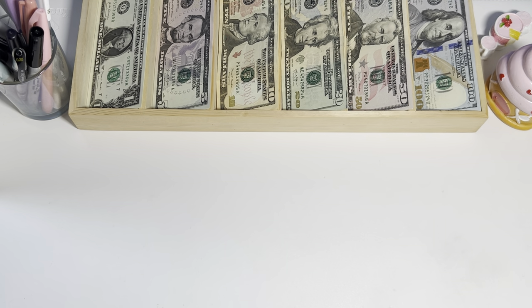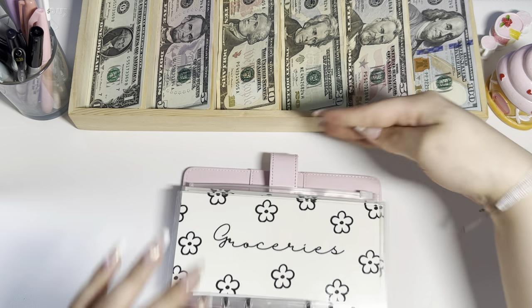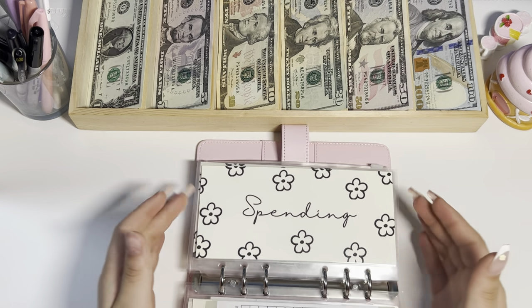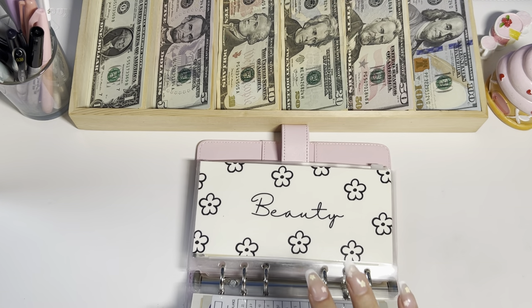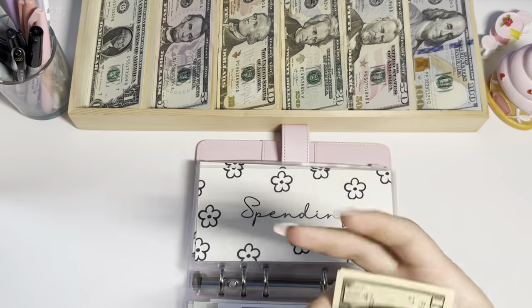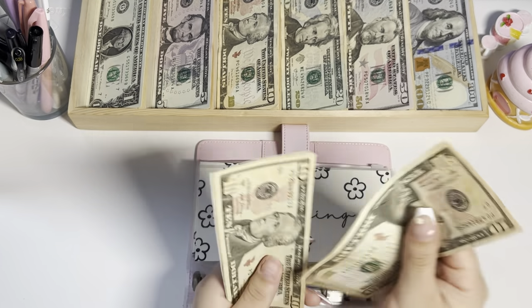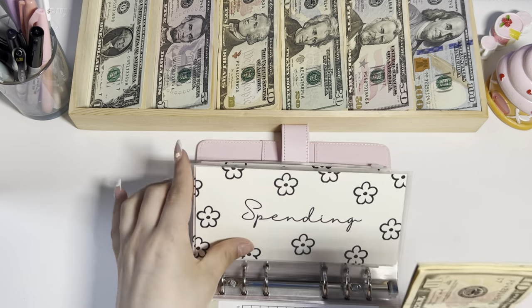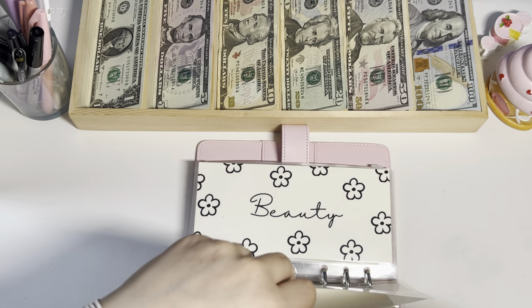We'll go ahead and get started. I did end up stuffing a little bit into every single binder. Starting with my cash envelopes — spending — I'm adding $10 because some spending money is always nice. Spending now has $40 total.